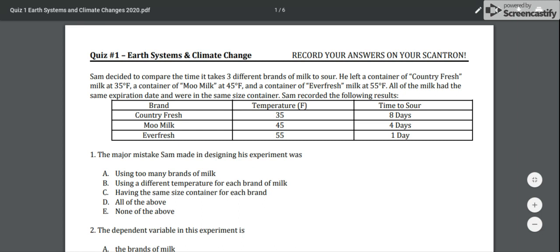Sam decided to compare the time it takes three different brands of milk to sour. He left a container of Country Fresh milk at 35 degrees Fahrenheit, a container of Moo Milk at 45 degrees Fahrenheit, and a container of Ever Fresh milk at 55 degrees Fahrenheit. All of the milk had the same expiration date and were in the same size container.